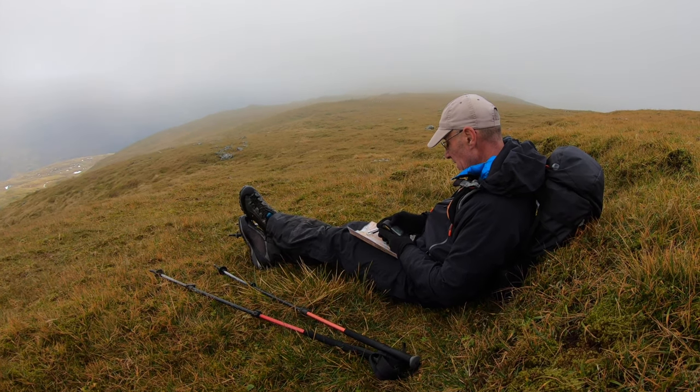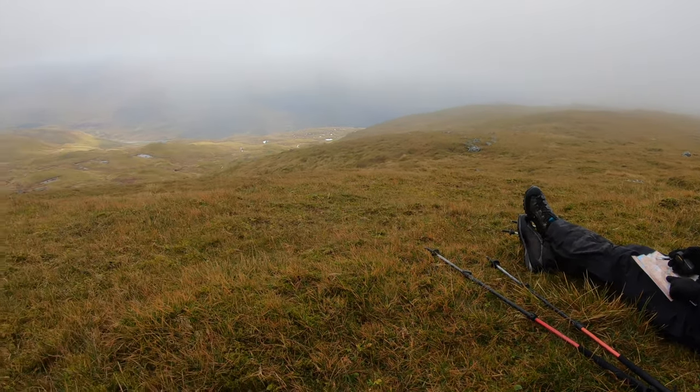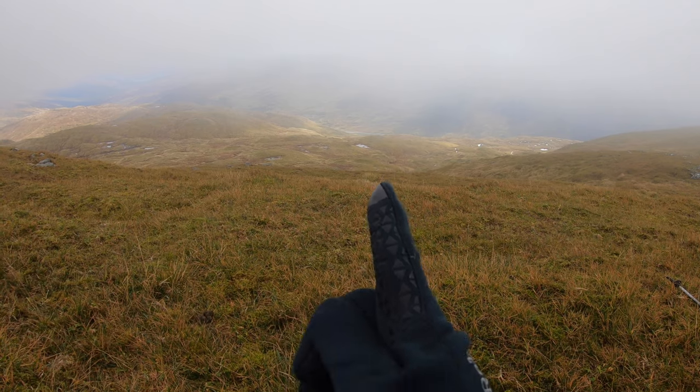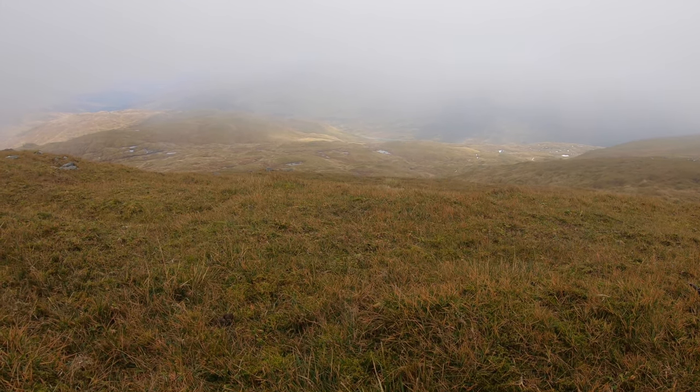Still on the shoulder, come back in a bit from Benheasgarnich. Looking south - we're going to just drop straight down here, straight down, and we'll pick up the track that we came in on. That's the quickest way back.